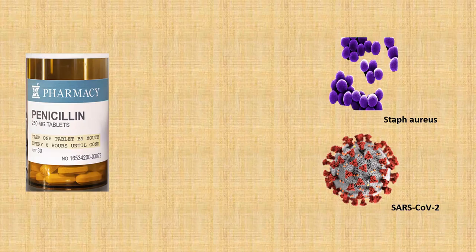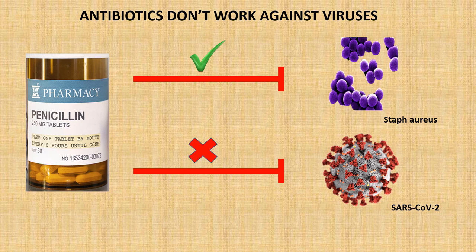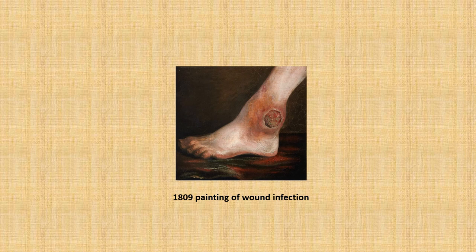The first thing I need to stress is that an antibiotic is an agent that can target bacteria, and they are completely useless against viruses. Even though people only discovered bacteria during the mid-19th century, doctors in the past were still able to recognise how wound or skin infections looked, and made many attempts to treat them before they could kill you.